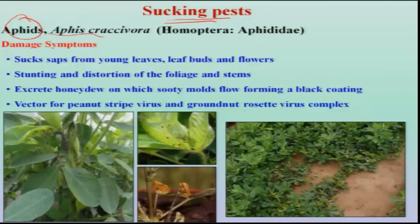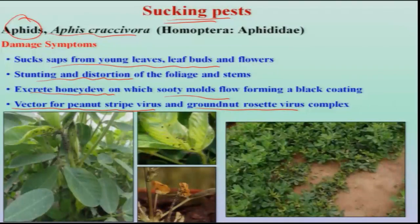The second group is sucking pests. Aphids, Aphis craccivora, belonging to Aphididae, usually suck sap from the young leaves, leaf buds, and flowers. Because of sap removal, plant growth is affected, causing stunting and distortion. These aphids also secrete honeydew on which sooty mold develops, affecting photosynthesis. In addition to direct damage, these aphids also transmit virus diseases known as peanut striped virus and groundnut rosette virus.